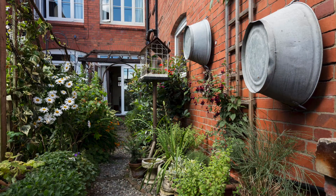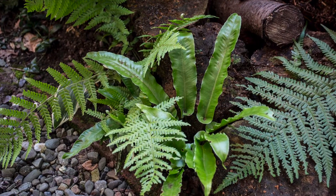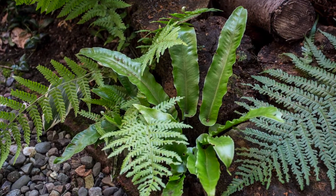Some of the challenges I have come across is dealing with a narrow shaded area. I've potted up plants and then moved them around when in flower. I've also placed a Stumpery in this area.